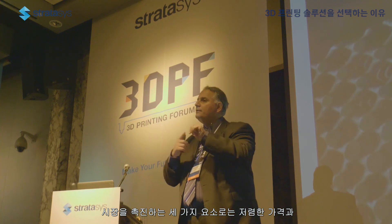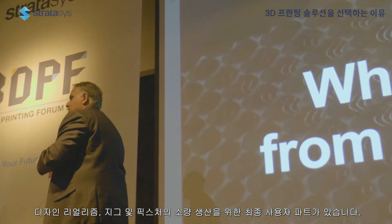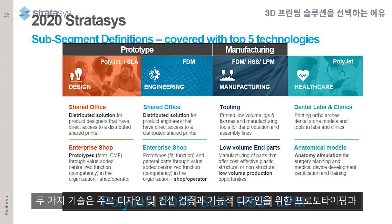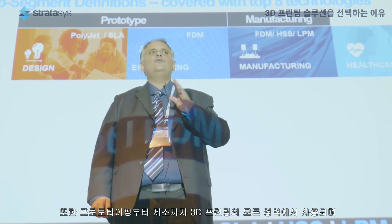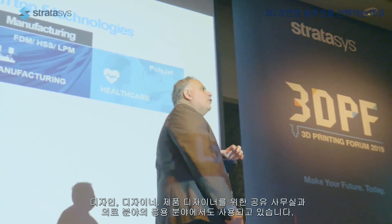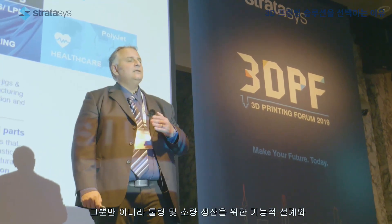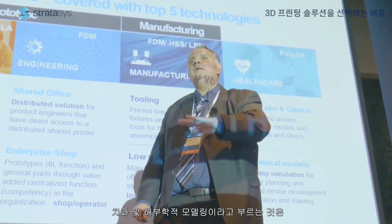To summarize: three catalysts are pushing the market — cheaper price, design realism, and end-use parts for low-volume production and jigs and fixtures. We are transitioning from a company with two technologies — PolyJet and FDM, covering prototyping for design, concept verification, functional design, and low-volume production — and now expanding towards SLA, HSS, and LPM for metal, covering the full spectrum from prototyping to manufacturing. Healthcare applications cover both product designers and engineering for toolings, with dental and anatomical modeling as the two focus areas.